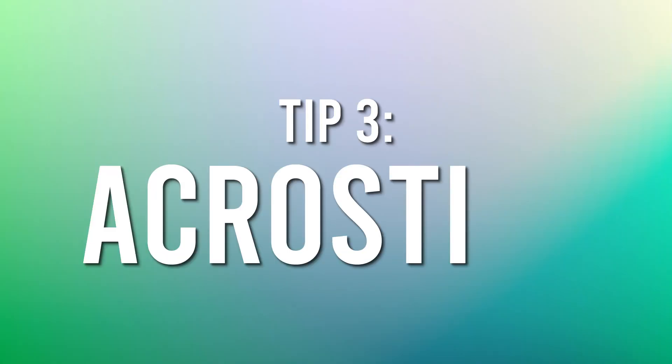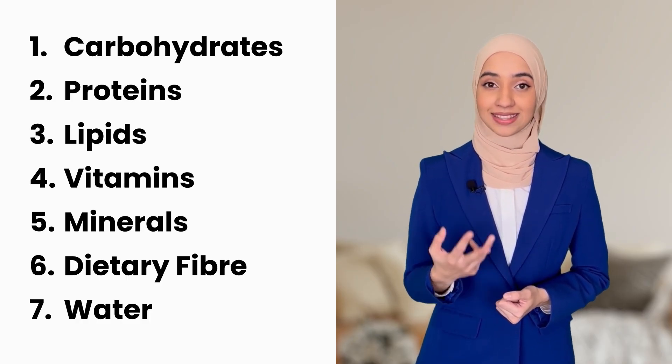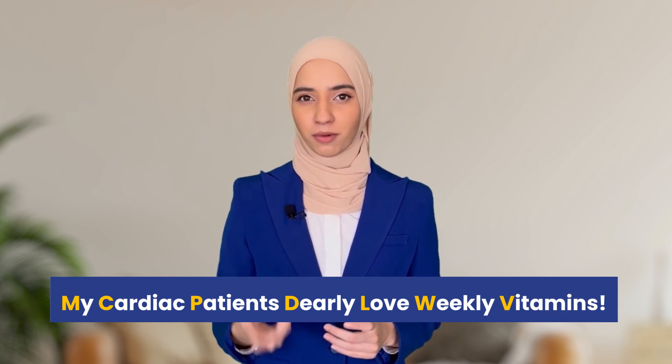For the third technique, we're going to use acrostics — a memory device — to memorize the main food groups required for a balanced diet according to biology. The main food groups are carbohydrates, proteins, minerals, vitamins, lipids, dietary fiber, and water. We simply take the first letter of each of these words and use them to create a more meaningful sentence that will be more memorable for your brain. Think of this sentence: 'My cardiac patients dearly love weekly vitamins.'